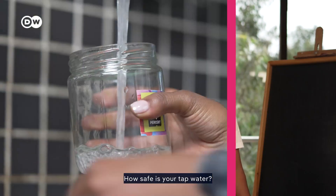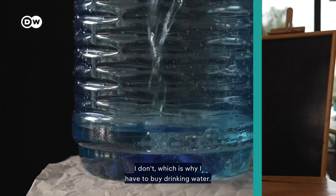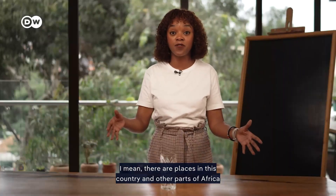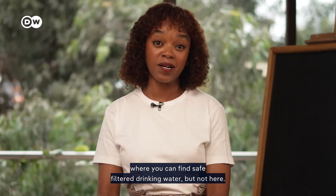How safe is your tap water? Do you trust it enough to drink it? I don't, which is why I have to buy drinking water — and most people in the city of Nairobi do. There are places in this country and other parts of Africa where you can find safe filtered drinking water, but not here.